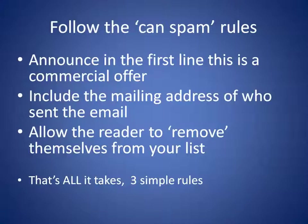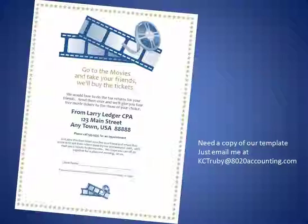That's real simple. At the bottom, you simply say: 'If we mailed you this by accident, please type REMOVE in the subject line and hit return — it will take you off our list immediately,' which you will do. You don't want to send people an email if they've asked to be removed. That's it — three simple steps and you're totally clean on the CAN-SPAM rules.